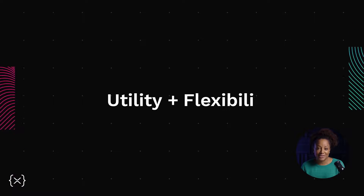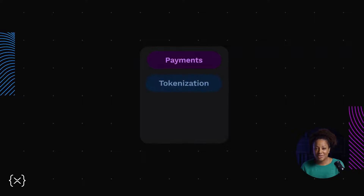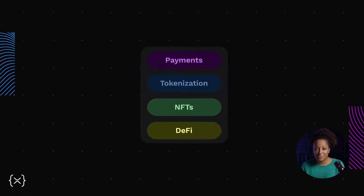The ledger provides developers powerful utility and flexibility. You can code in Python, Java, and JavaScript, and it supports a variety of use cases like payments, tokenization in NFTs, DeFi, and more.